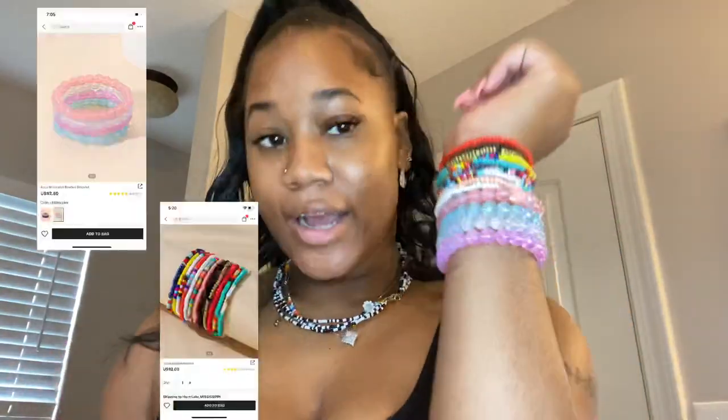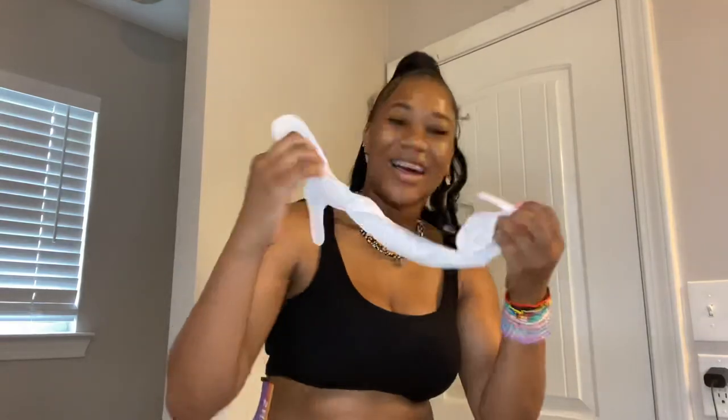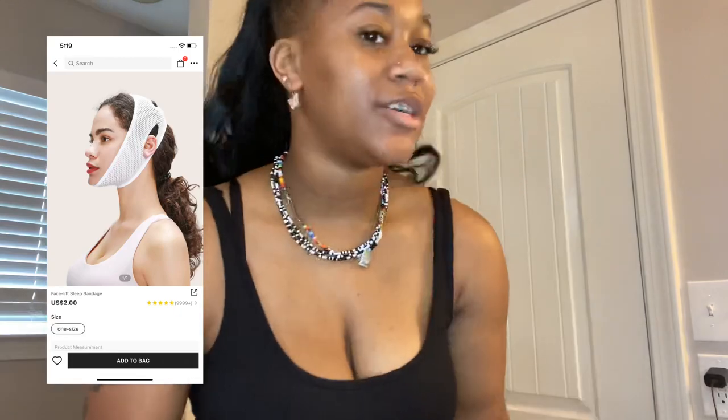I got a bracelet set — two different sets actually: these four came together and then all of these other ones. I just really love colorful jewelry. I also got a necklace set. And I got a belly chain which is really cute. I also got this thing I saw on TikTok — it's like a double chin eraser. I don't really have much of a double chin but I feel like I have a fat neck. You put it around your ears and then tighten it at the top of your head — it has velcro at the top.